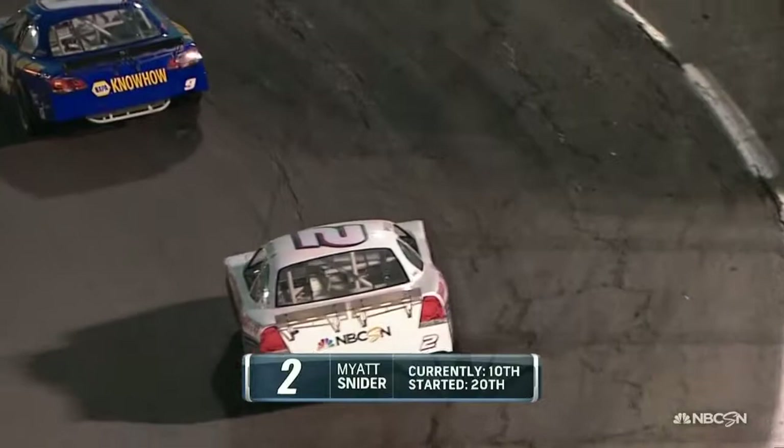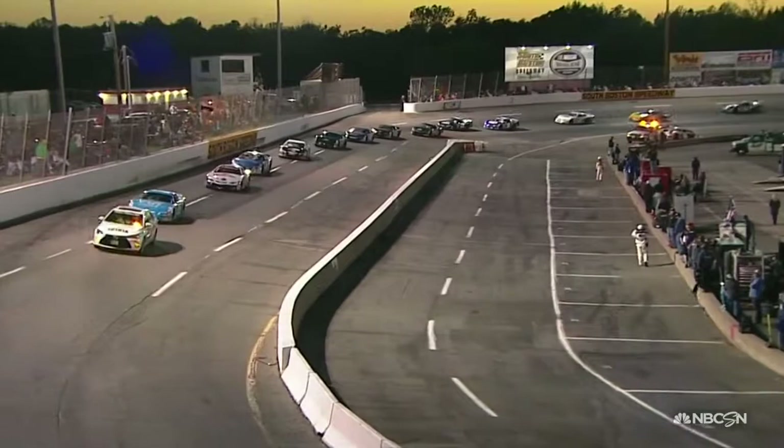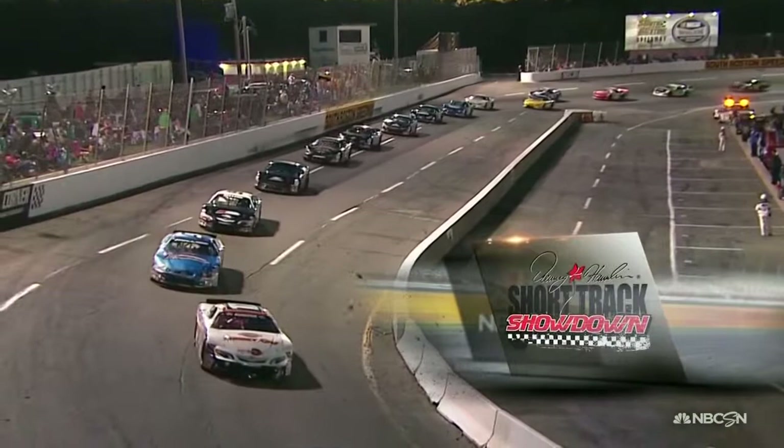Juan Garcia was way back in the back and was trying to check up but didn't get checked up fast enough — a lot of damage to the front end of that car. Myatt Snyder in the 2 is currently in the 10th position. He's already passed 10 cars to get up there, starting back in 20th. As cramped as this racetrack is, to be patient and pick your way into the top 10 — that's an impressive run. Myatt's a regular in the late model, so he's feeling comfortable out there.